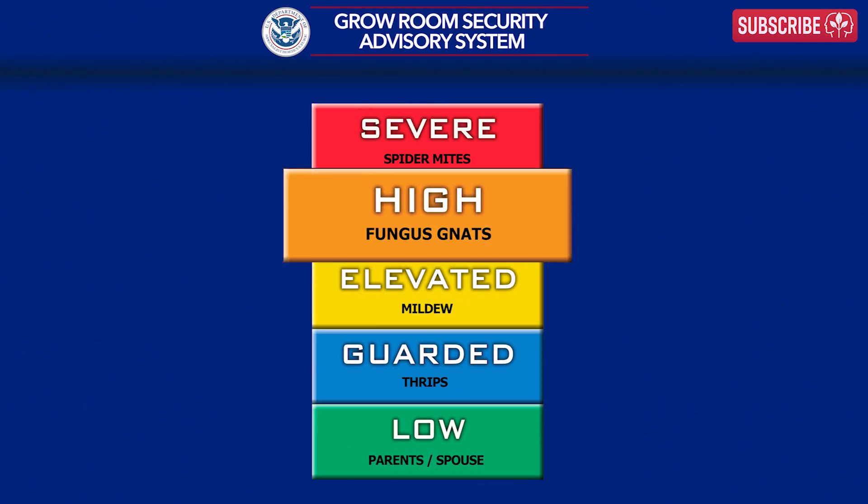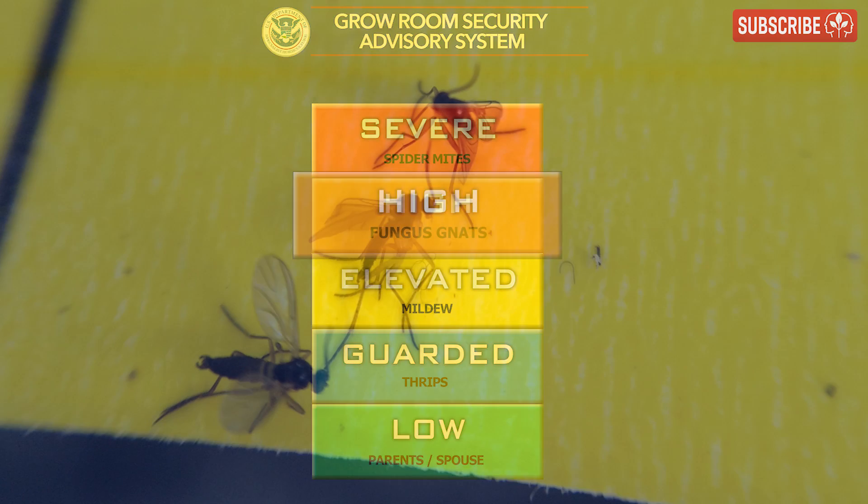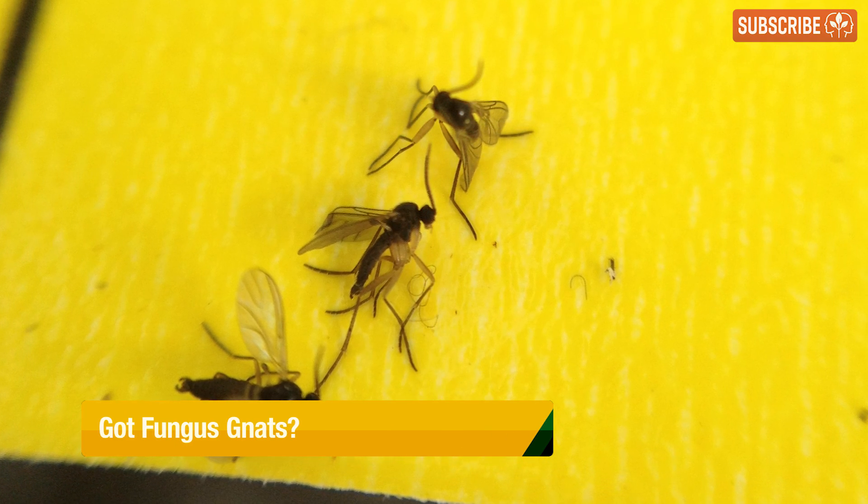Fungus gnats! These pesty flies are two or three millimeters long, like mini mosquitoes, but they don't bite or sting.